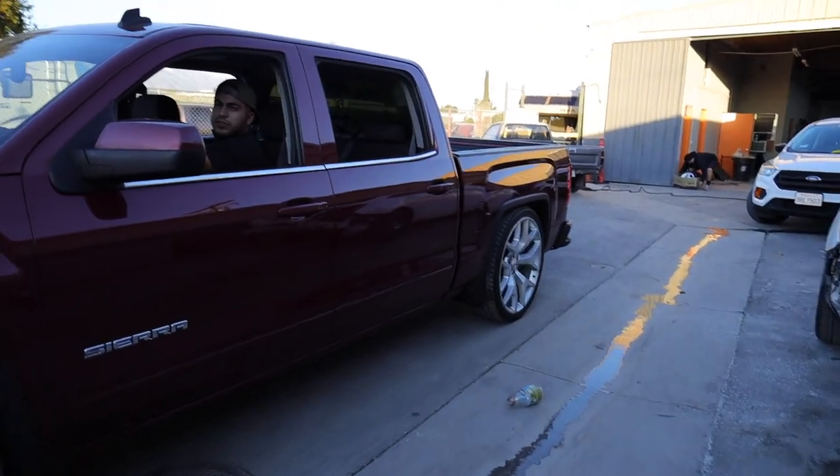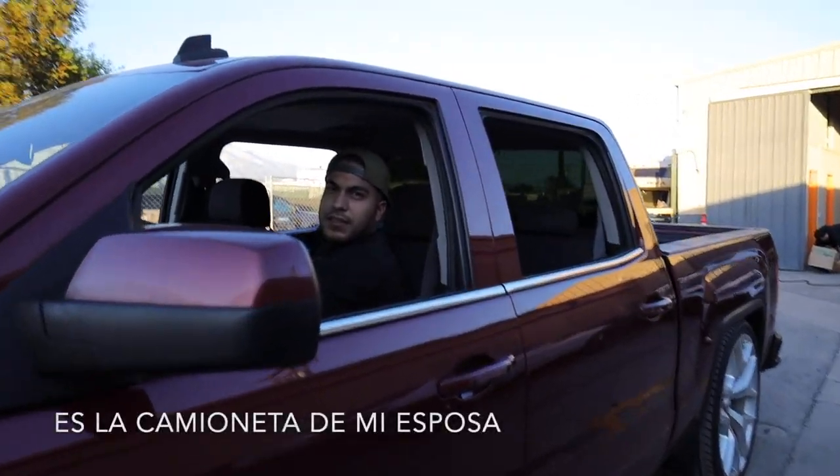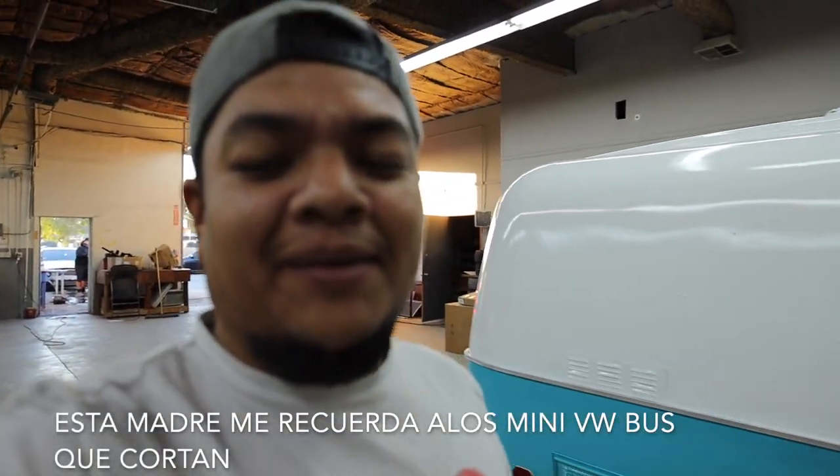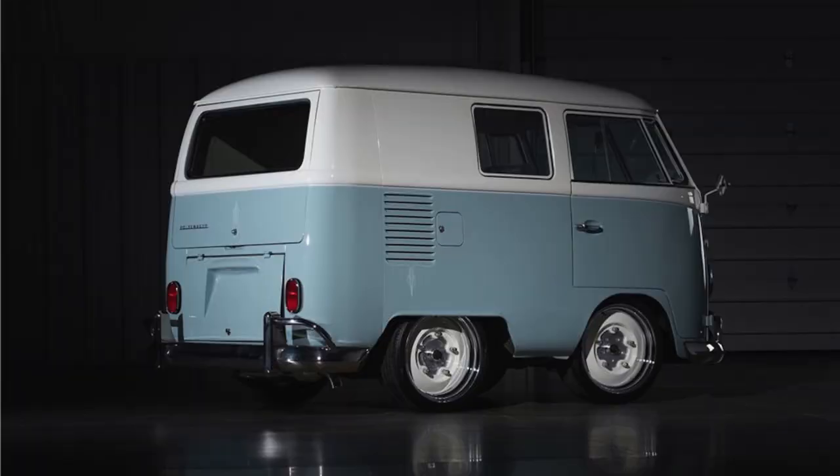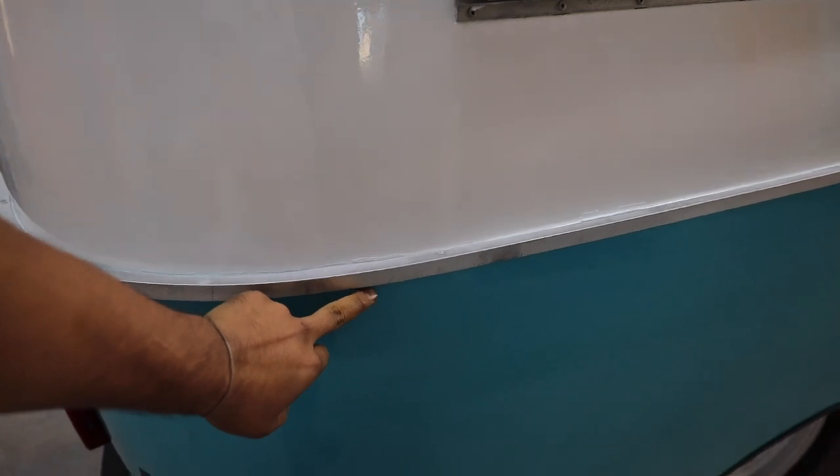My wife - it's my wife's truck. Oh yeah, sí te creo. Broskies, honestly this thing reminds me of those Volkswagen minibuses, you know the ones they chop off and make smaller - this is what it reminds me of. I'm gonna touch the bottom right here. Oh yeah, ya quedó.